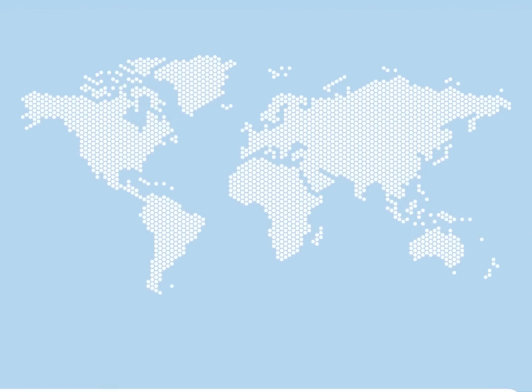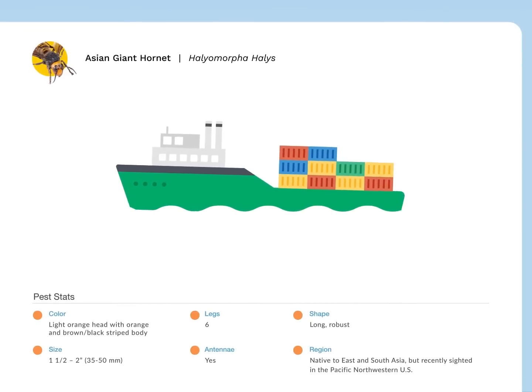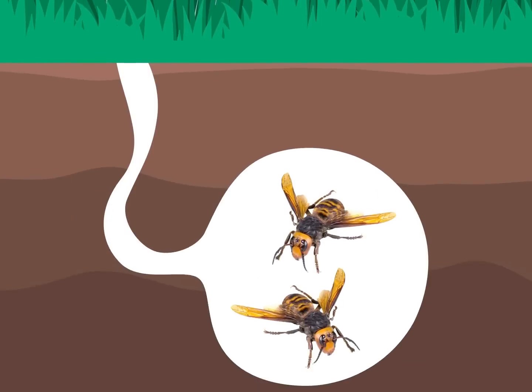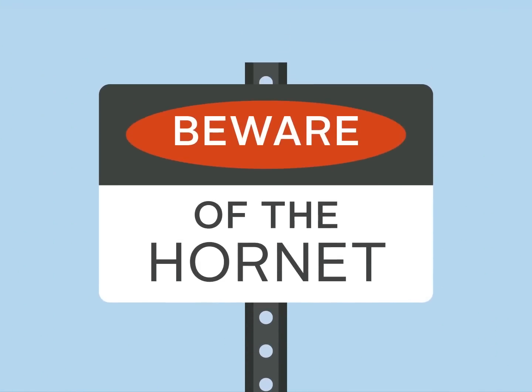Asian giant hornets from Northern India and East Asia were first noticed near British Columbia in 2019. They most likely arrived by cargo ship. These so-called murder hornets, the largest in the world, have underground colonies that are hard to spot, and they are known to sting repeatedly when threatened. Those with bee or wasp allergies, beware.